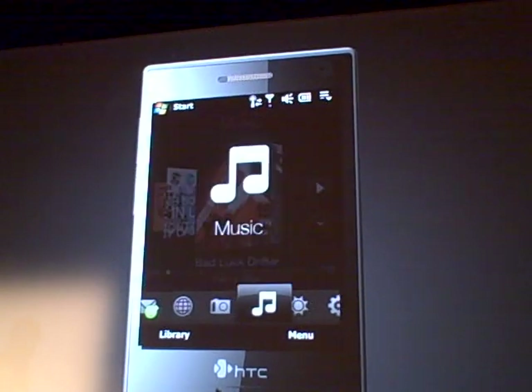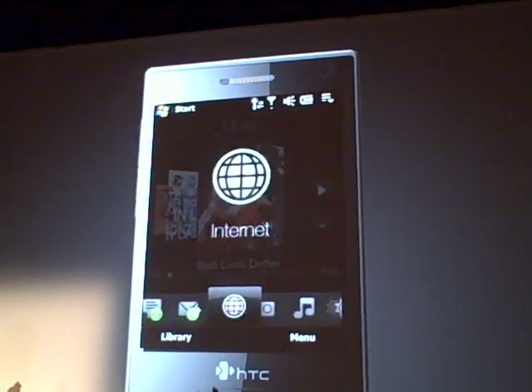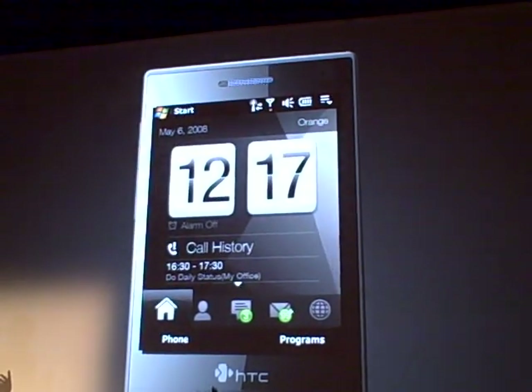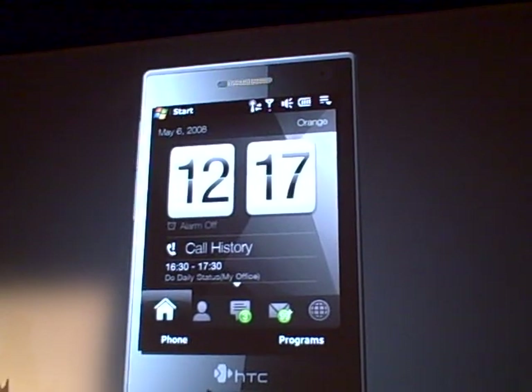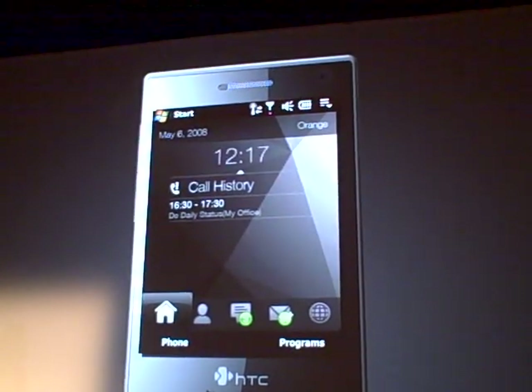You can also place your finger across the bottom of the display and simply get to more choices. If you're a person like myself who lives and dies by the calendar, you can simply move the clock away and see more appointments.